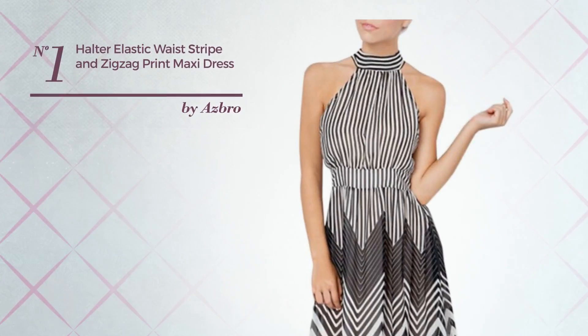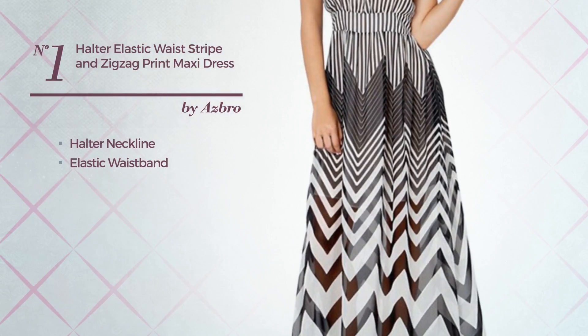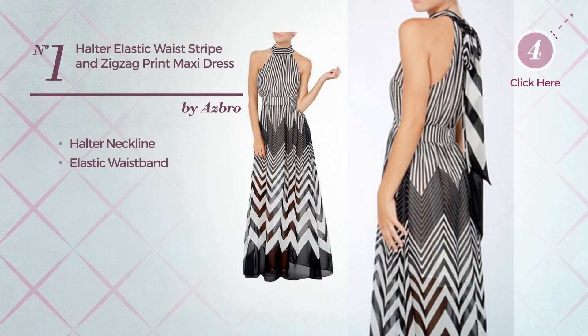Number 1, featuring a halter neckline, as well as an elastic waistband, produced with elastic fabric. Available only in this color.